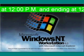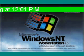That concludes this test of the emergency alert system from Microsoft Windows NT 4.0.